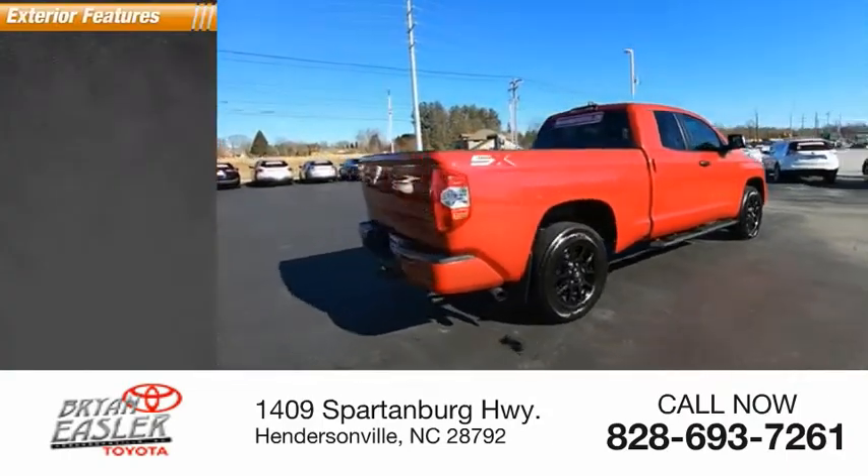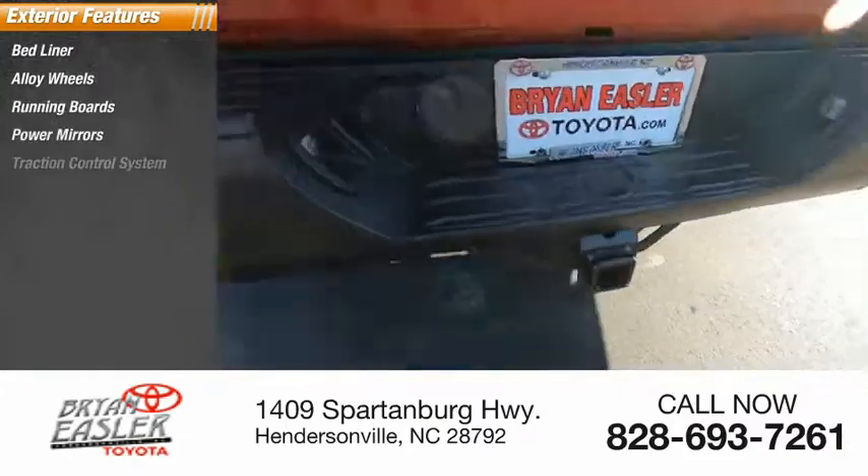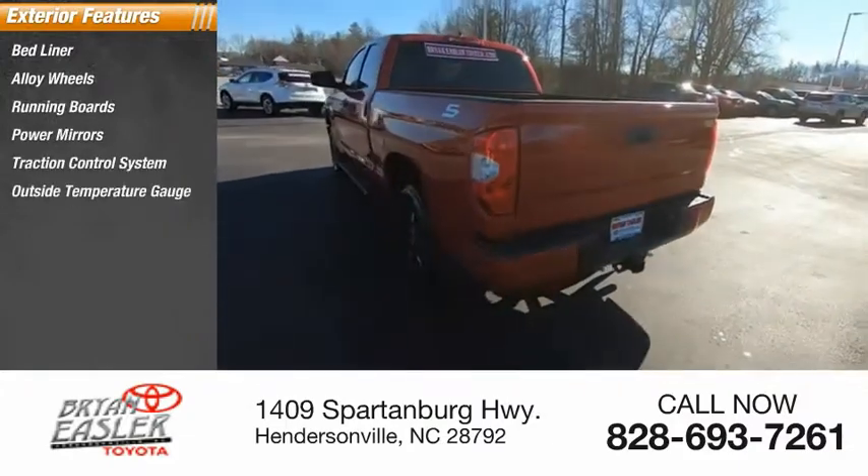Here are some of this vehicle's great options: bedliner, alloy wheels, running boards, power mirrors, traction control system, and outside temperature gauge.